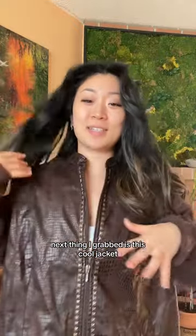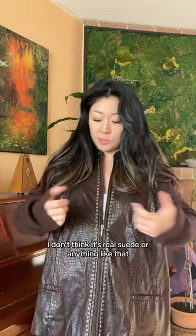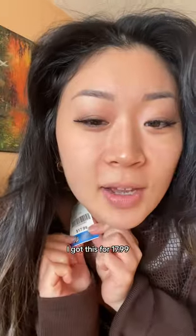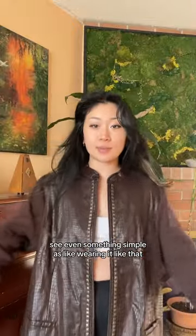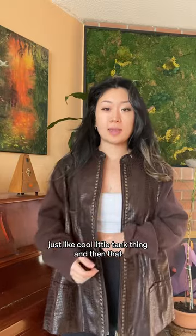Next thing I grabbed is this cool jacket. I don't think it's real suede or anything like that. It is pretty big on me, but I kind of wanted it to be baggier and oversized. I got this for $17.99. Even something simple like wearing it with a cool little tank thing — it's a vibe.